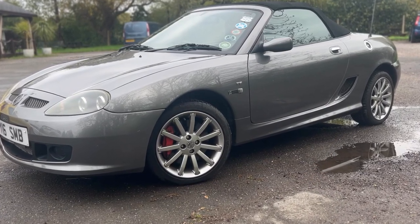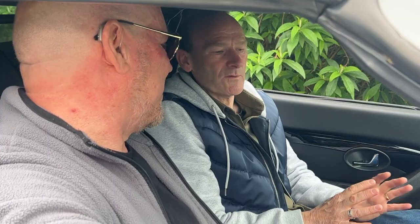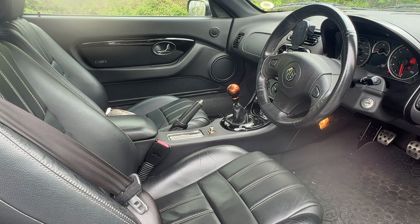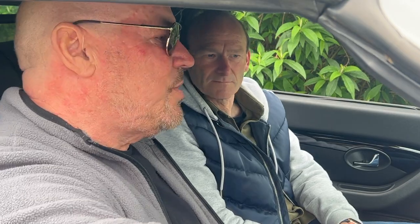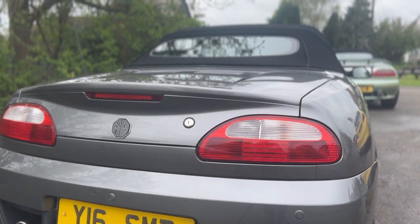So this was the second model you bought — this is the TF LE500, and as the name suggests, it's a limited edition. Yeah, just 500 made as it suggests. What's the number on this one? 425. And where would we find the evidence of that? It's a badge just between our two seats, right there. It had lots of little extras that the TF didn't have — leather seats, 16-inch alloy wheels. It's also got a unique grille to this model range, Bluetooth, aircon, reversing sensors, and a hard top which came with it as standard.